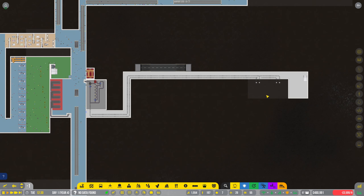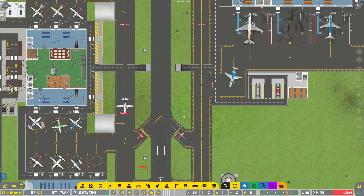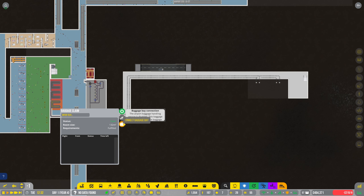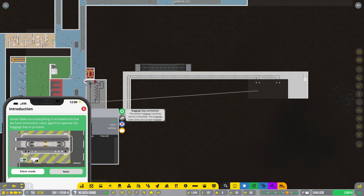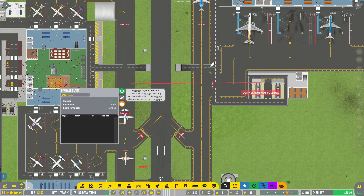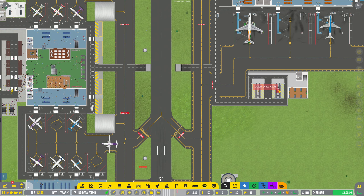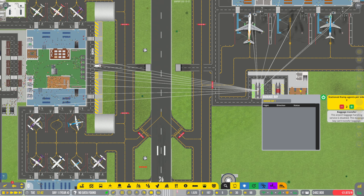Let's check if I've connected the baggage reclaim areas - I haven't! So we'll connect this one to there, and this one to there as well. There we go, they're all connected. The luggage can now go to any of those baggage bays - jolly good stuff.